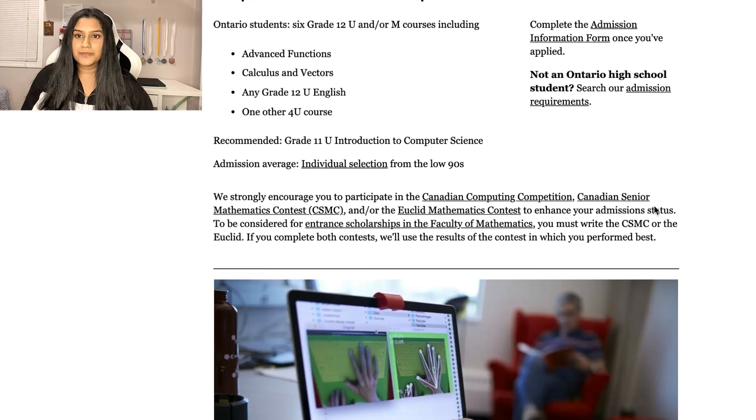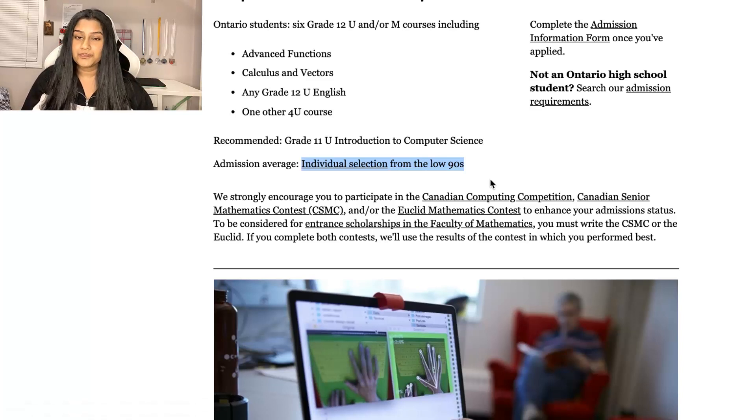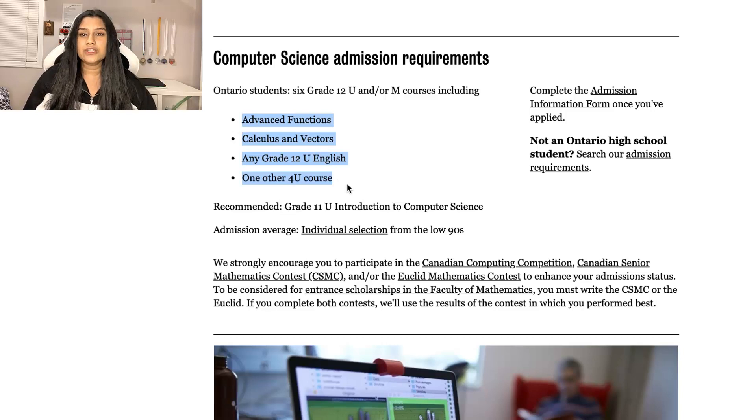Alright, so the really big question: what did my marks look like? Before I actually show you my marks, we're just going to look at Waterloo's website and see what they expect from each of their candidates. Here you can see Waterloo's website, and it says individual selection from the low 90s. This is completely true. If you're applying to computer science at the University of Waterloo, you want to make sure that you're competitive and have an average within the 90s, because this program is super competitive. In terms of required courses, you need advanced functions, calculus and vectors, a grade 12 English, and any other 4U course. University does look at your top six, so just try to get them in your top six.